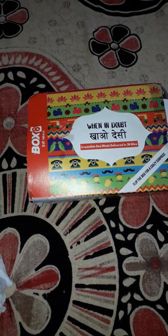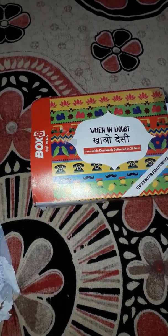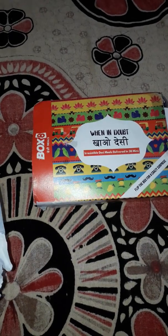They have opened lots of outlets and in other states also they are having lots of outlets. The good thing about this is for the first order they are giving 50% off — there are a few promo codes which if you apply you will get 50% off on your first order only.